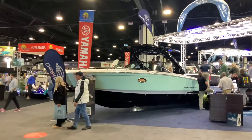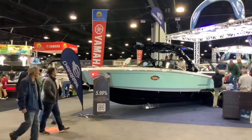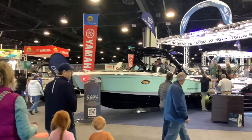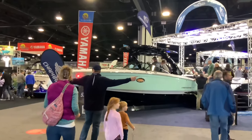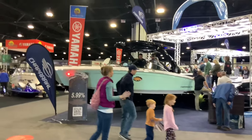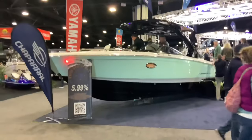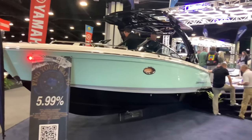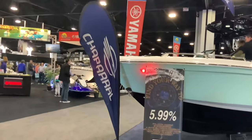We're back at the Atlanta Georgia World Congress Center for the 2024 Atlanta Boat Show. They're going to have a lot more boats this time than last time, and last time they already had a ton of boats.